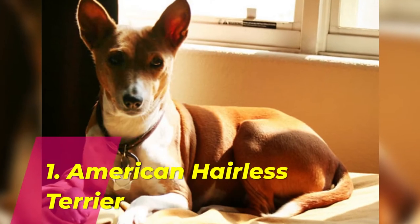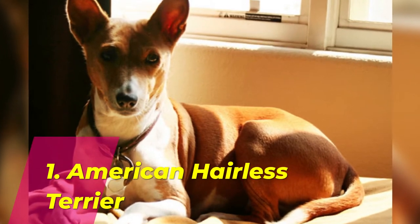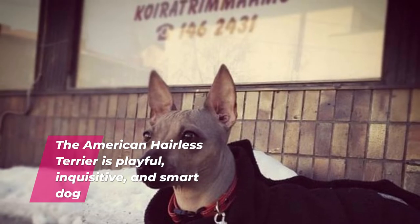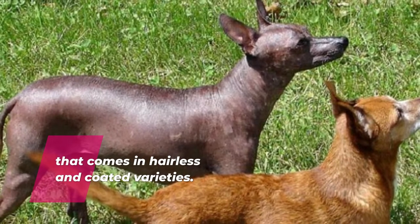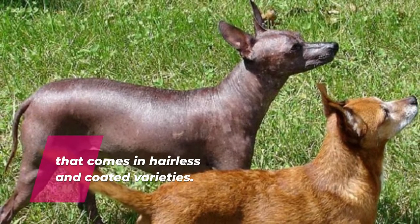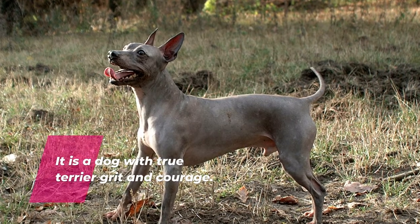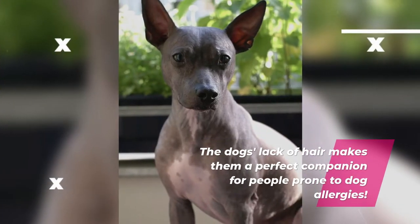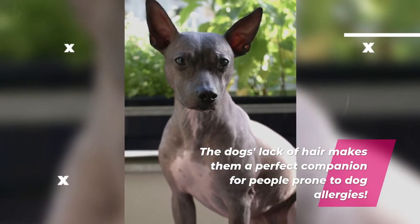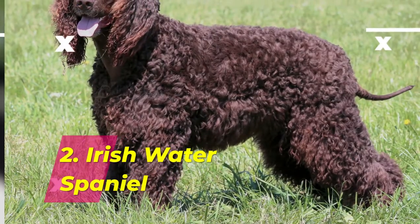Number 1: American Hairless Terrier. The American Hairless Terrier is a playful, inquisitive, and smart dog that comes in hairless and coated varieties. It is a dog with true terrier grit and courage. The dog's lack of hair makes them a perfect companion for people prone to dog allergies.